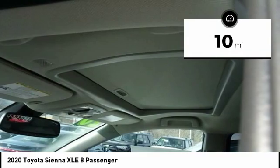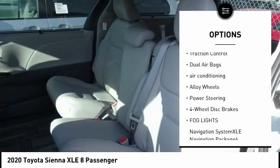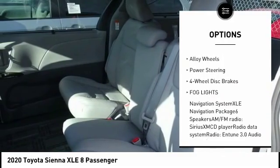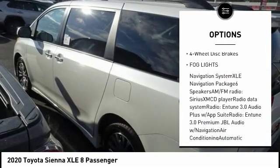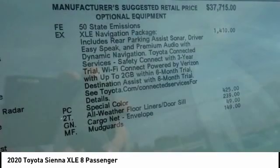Here are some of this vehicle's great options: power passenger seat, power lift gate, navigation system, traction control, dual airbags, air conditioning, alloy wheels, power steering, four-wheel disc brakes, fog lights.